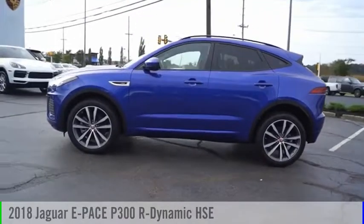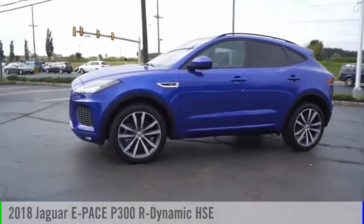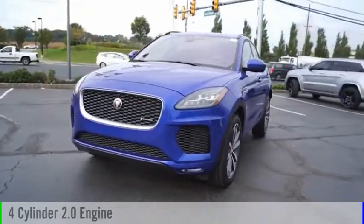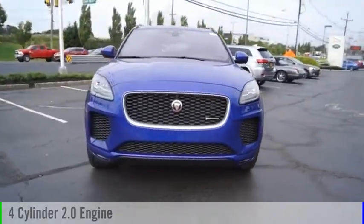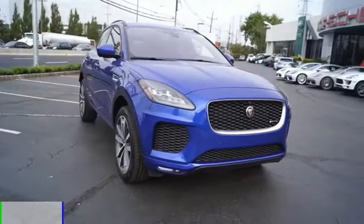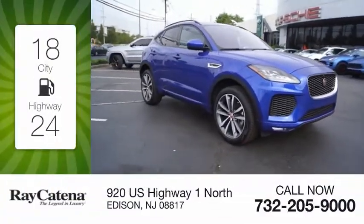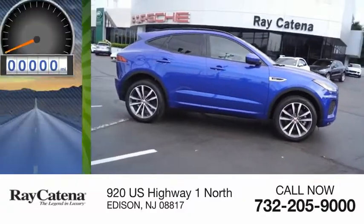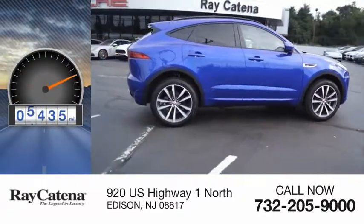Looking for the right vehicle? Check out the 2018 E-PACE. This vehicle is powered by a four-cylinder 2.0 liter engine and comes with an automatic transmission. Great fuel efficiency saves you money by requiring fewer trips to the gas station. This vehicle has less than 6,000 miles.